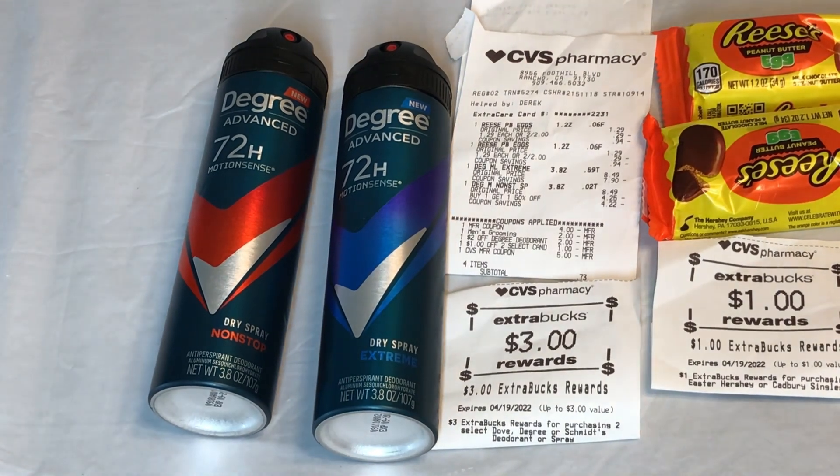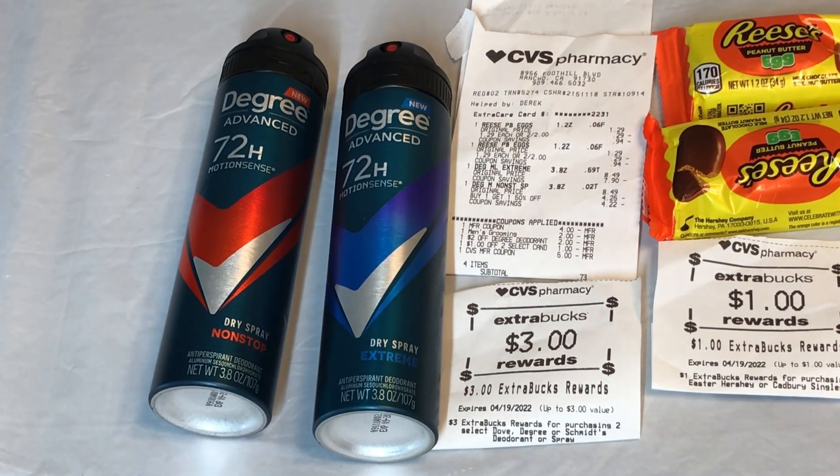The Degree deal this week is buy one get one half off, and when you buy two you get $3 back. At my store it's priced at $8.49, so I paid full price for one and $4.25 for the second. I used the $4 off two from Match Unilever, a $2 CRT for Degree, and another $2 off two digital coupon that also double-dipped with the $4 off two. For the Rist it's two for $2 with a $1 off from last week, so I paid $1 and got $1 back making it free. I used a $5 ExtraCare Bucks, paid $0.73 out of pocket, making the Degree just $1.73 for both or $0.87 each.